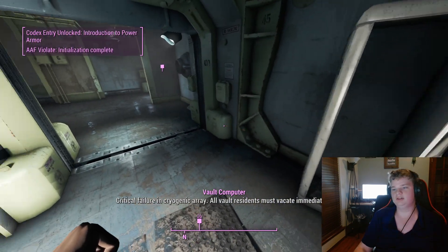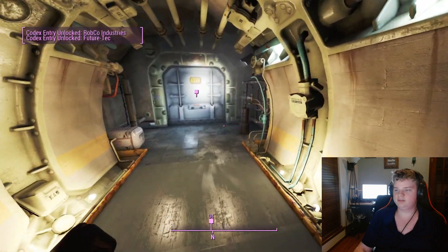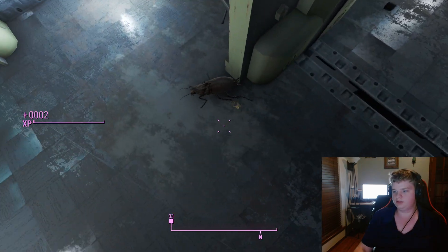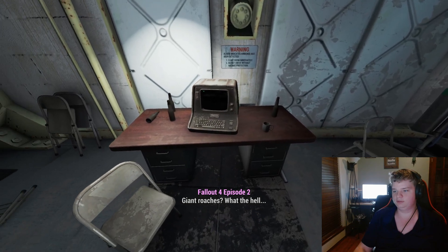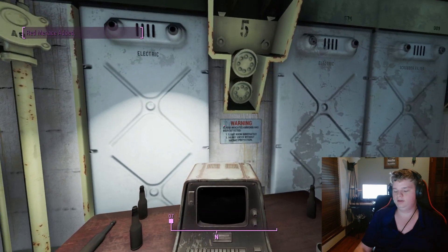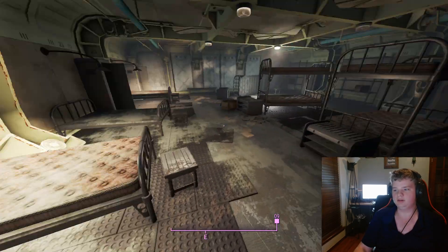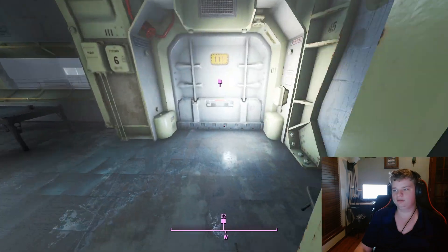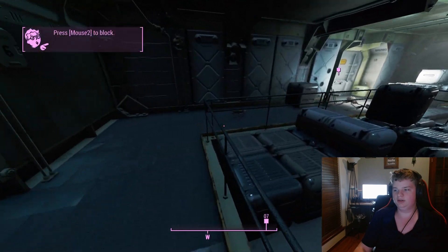This is Fallout 4 Episode 2: Leaving the Vault. In today's episode we're gonna be leaving Vault 111. Vault 111 was an experimental vault made by Vault-Tec before the nuclear war broke out in the Fallout universe. The experiment of this vault was they were gonna cryogenically freeze all of the residents so that they could wake up a hundred years later.